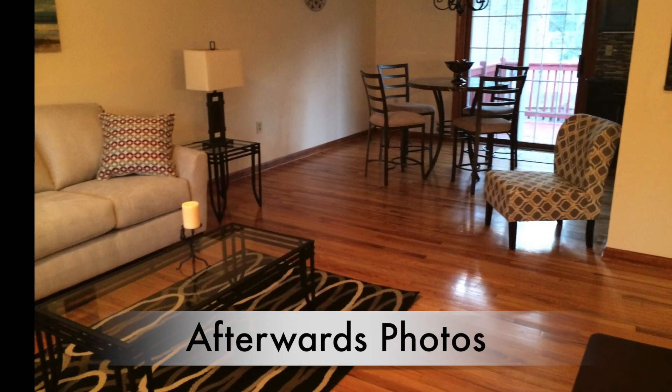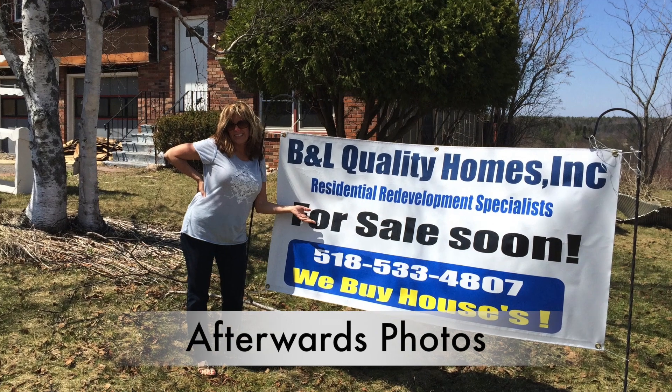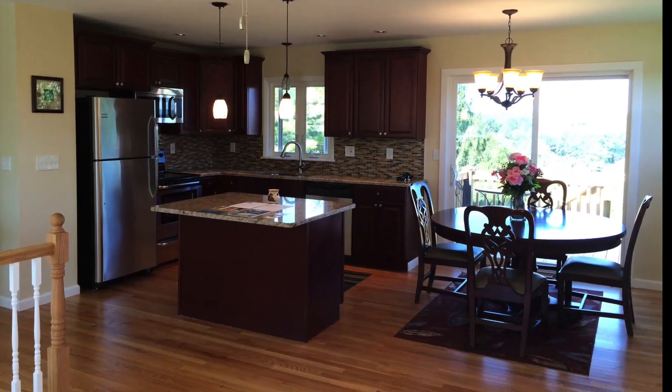We are from B&L Quality Homes. We just want to give you a little insight on what our business does and what we're doing here today. We're gonna give you a tour of a property that we're currently rehabbing, and then we're gonna go to another one — both located in Rotterdam, New York. So come on in, we'll take a look inside.